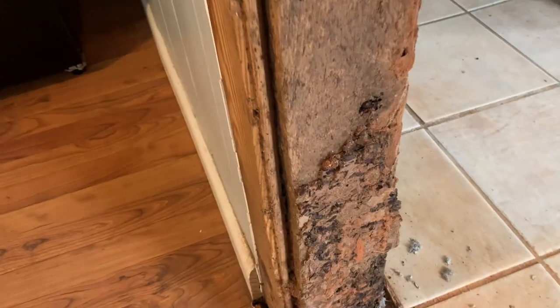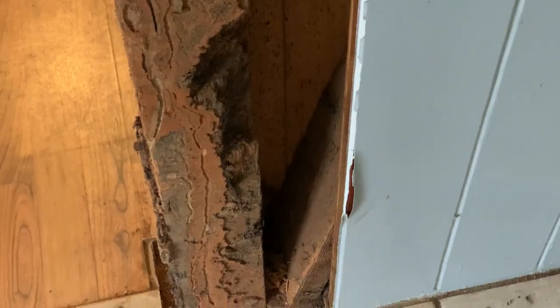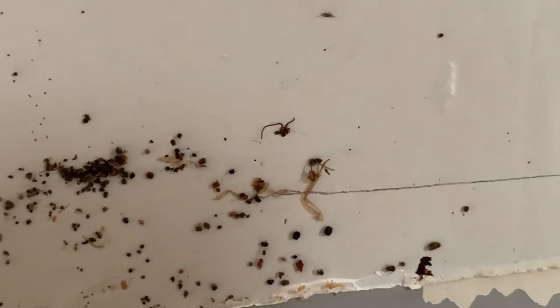We found a cockroach nest in the walls of the back house, so it's going to be a fun time dealing with that. We thought it looked like just an old cockroach nest — we didn't think we were going to have much of a problem. We thought they were pretty much all dead. There was some termite damage too, but we haven't seen any termites, and that house was built in the 40s, so I figured this could have been from a long time ago.